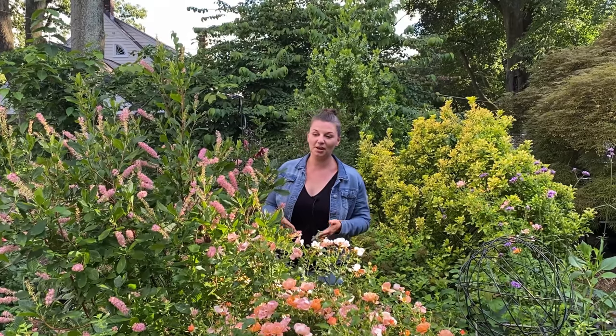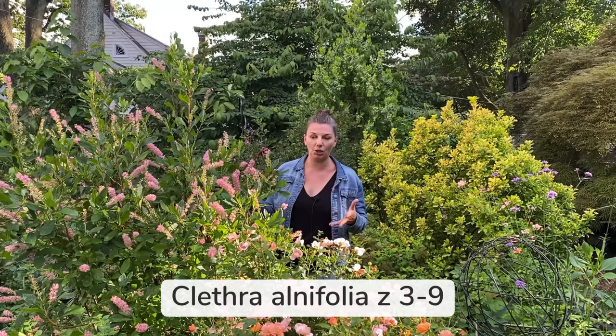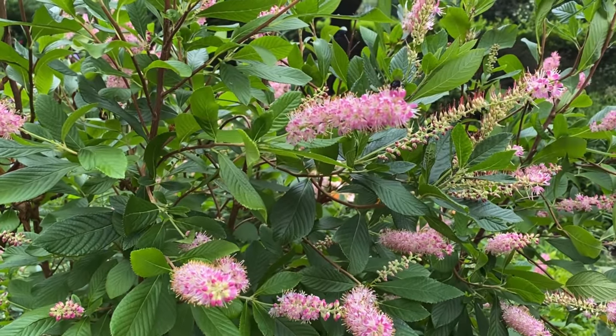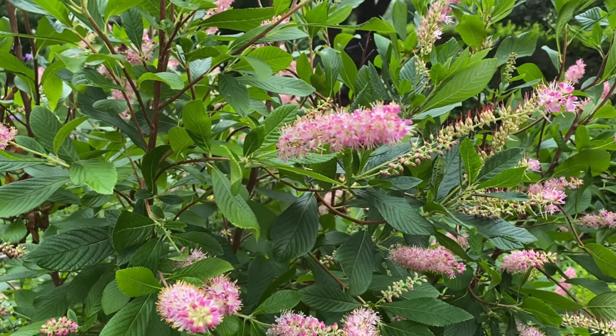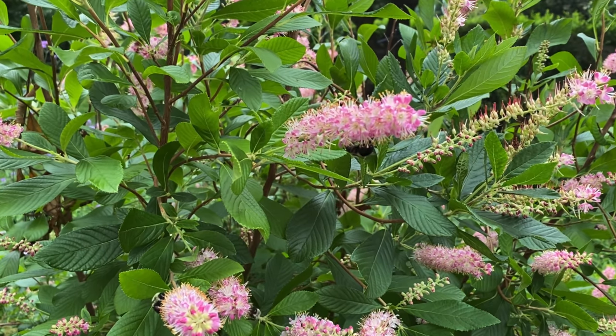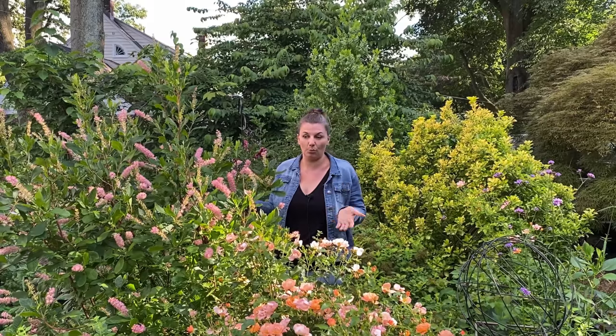I wanted to start with this beautiful native shrub that I'm standing right next to. This is Clethra alnifolia. As you can see, it is covered with these gorgeous bottle brush-like flowers. In the wild, it actually grows on the banks of rivers and lakes, so it prefers wetter soils. But in my own garden, I didn't find it too fussy as for the soil or watering requirements, so I think it will grow pretty much anywhere.